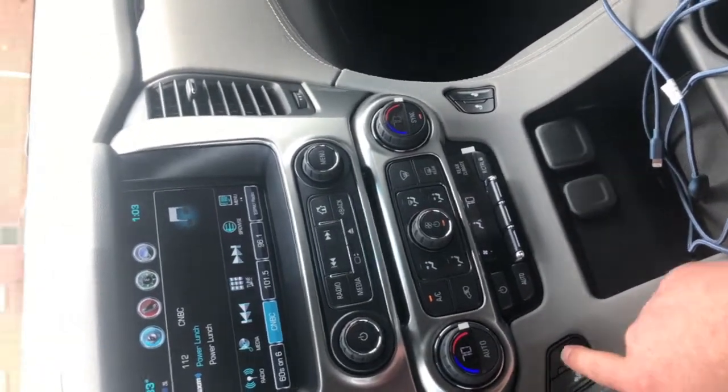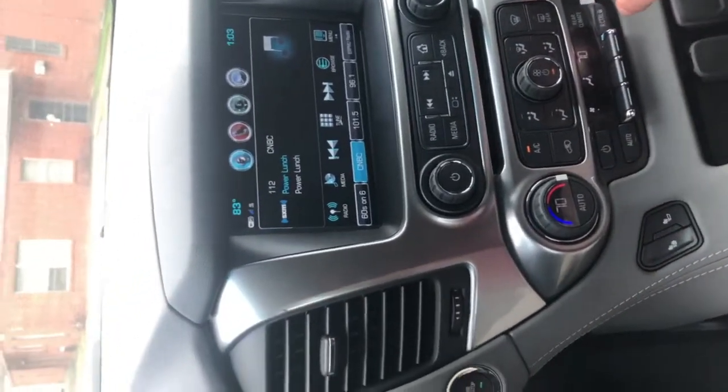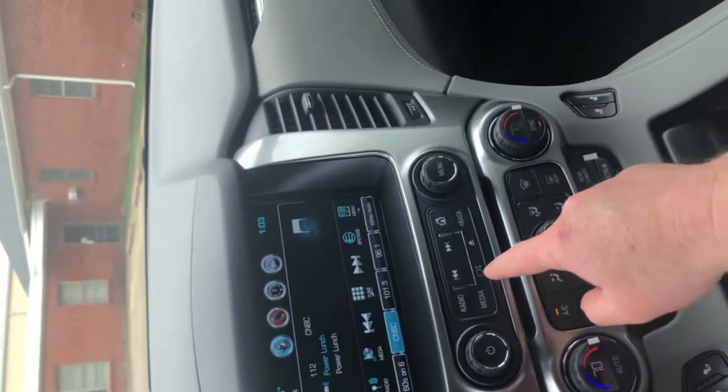First of all, you've got your heated seats right here. You do have your dual AC controllers here for your driver and your passenger, and your rear climate control right here.